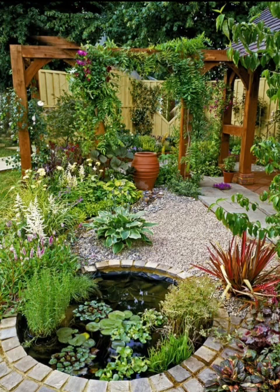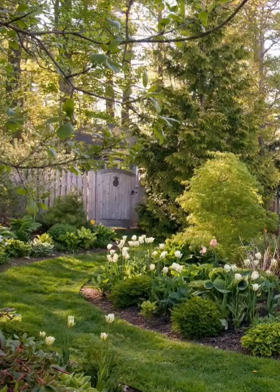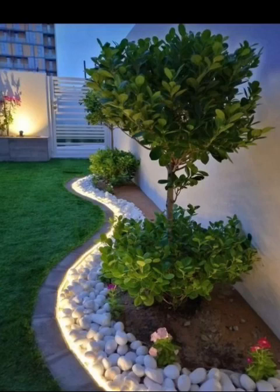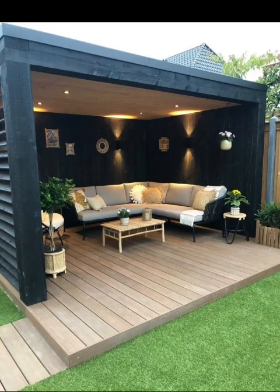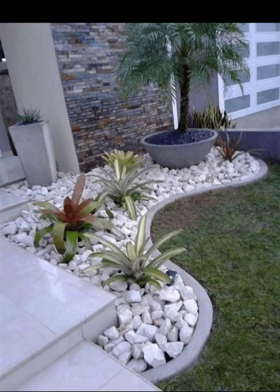Texture adds depth and character to any garden. Experiment with different textures — combine the softness of ferns with the boldness of succulents, or juxtapose the smoothness of a river stone with the roughness of bark. Creating a sensory experience through touch enhances your garden's appeal and invites exploration.